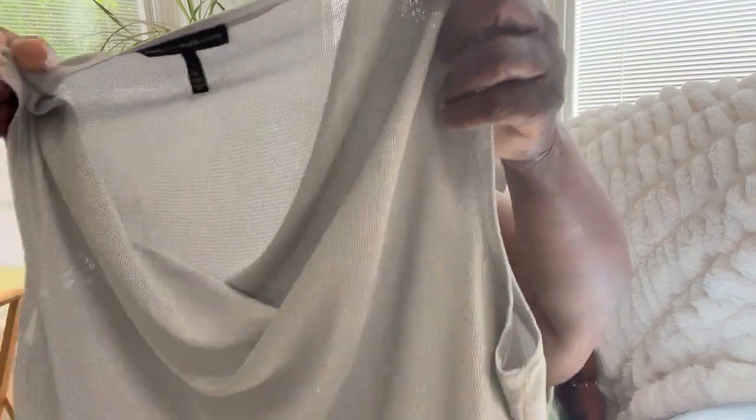Here we have a White House Black Market blouse. It has a little snag on the inside-out part, which is fine. It has a little sparkle to it — we can probably get a good $20 to $24 for this; it's a size large.